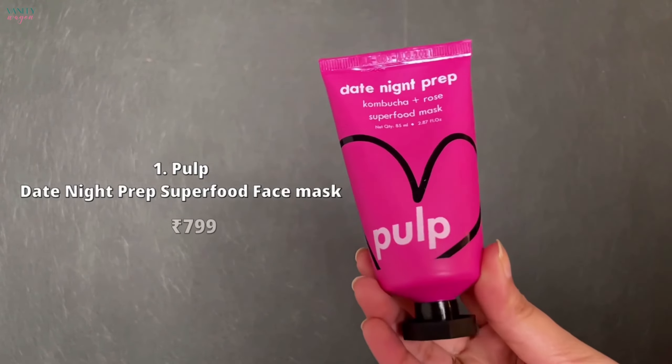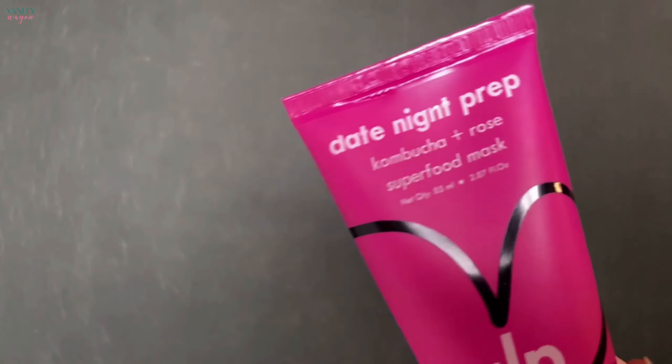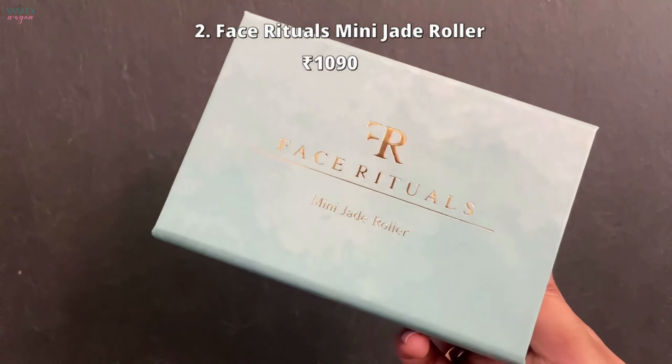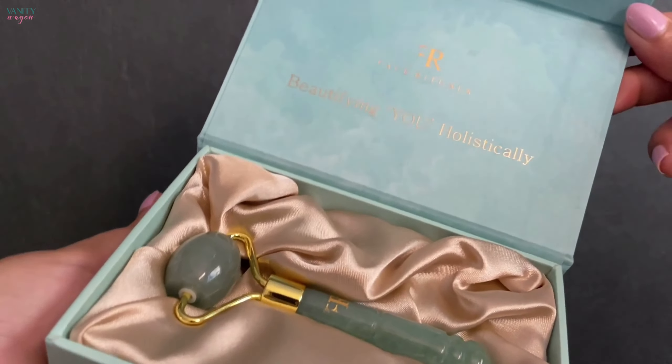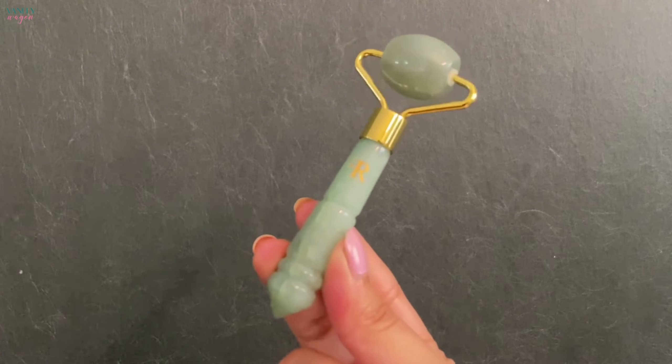The first product is the Pulp Date Night Prep Superfood Face Mask. The second is the Face Rituals Mini Jade Roller — it is super handy and super cute. You just have to throw this in your bag when you're traveling to your office or your next vacation.